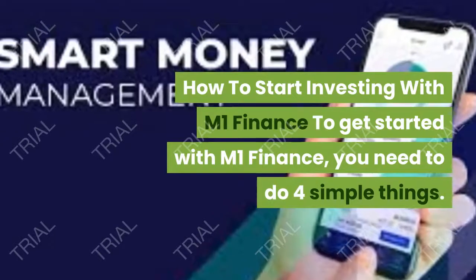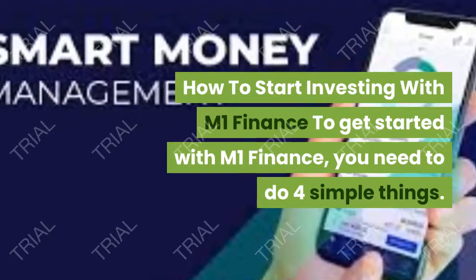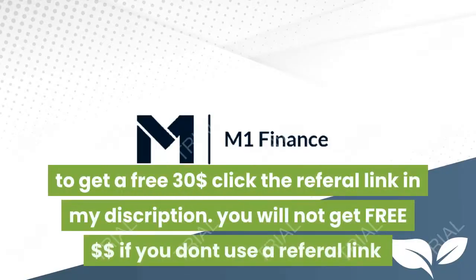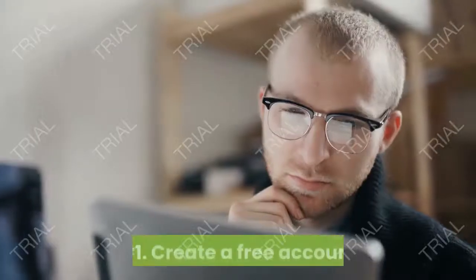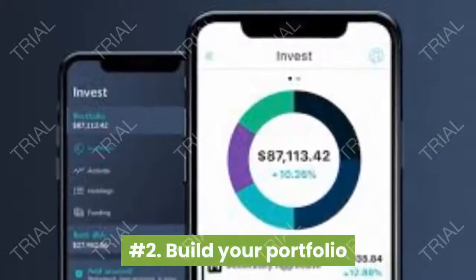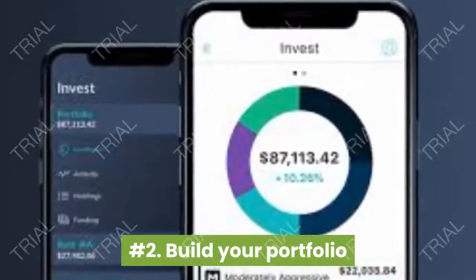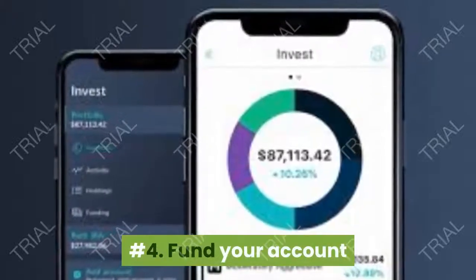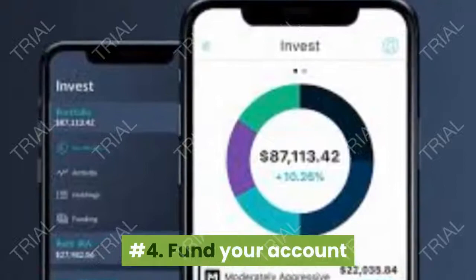To get started with M1 Finance, you will need to do four simple things. Number one, to get a free $30, you must click a referral link in the description below. Number one, create a free account. Number two, build your portfolio. Number three, create a brokerage account. Number four, fund your account.